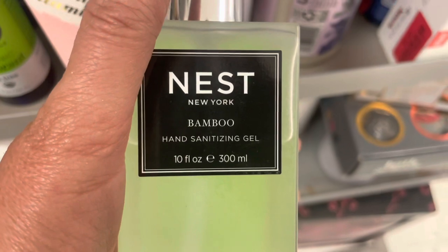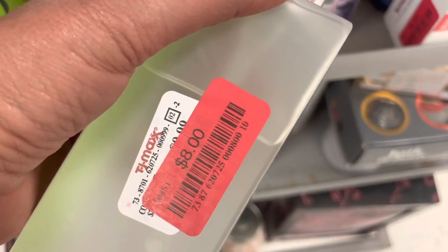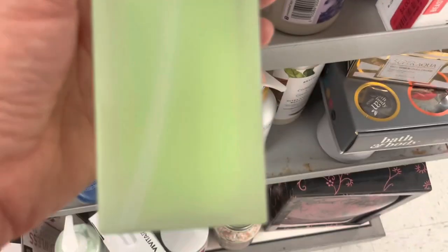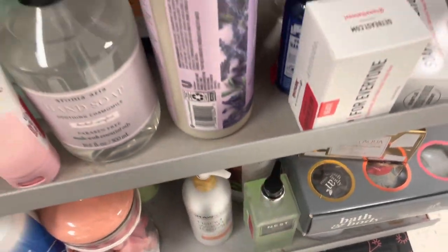Oh my gosh — Nest makes hand sanitizer and it's on clearance! I have some Nest perfumes. I didn't know that they made this. This is their bamboo hand sanitizer — only eight bucks. That's cool, I didn't know Nest made that.